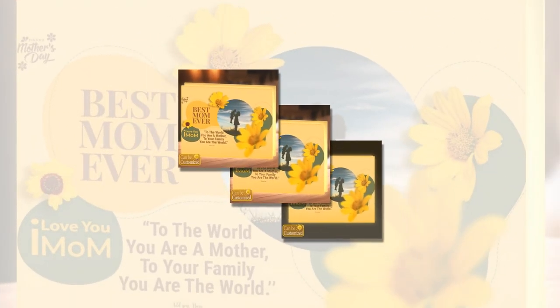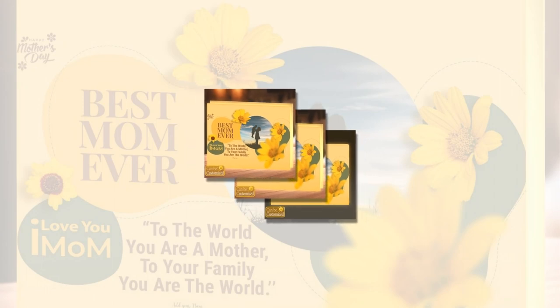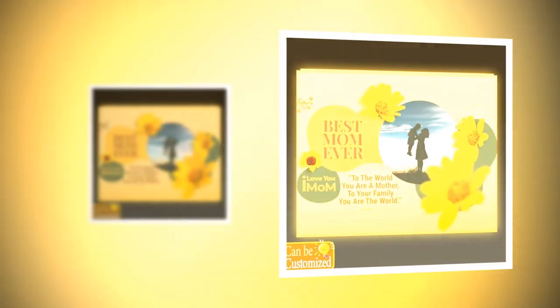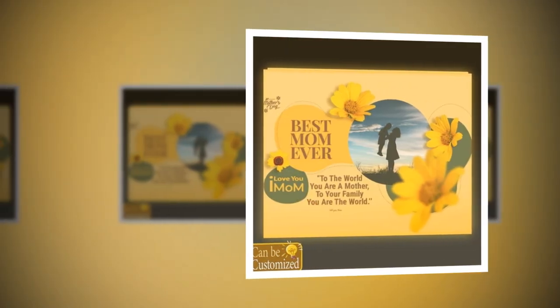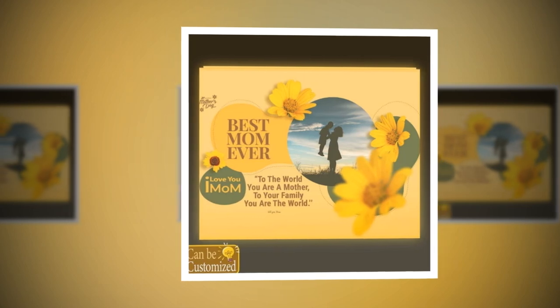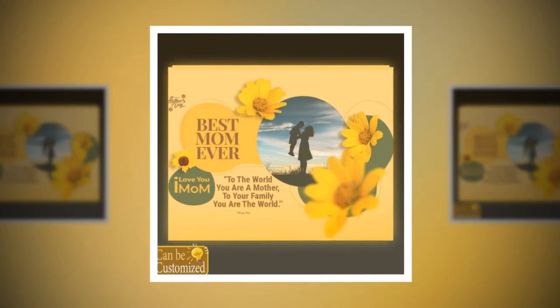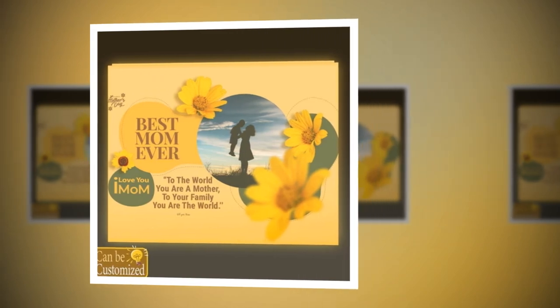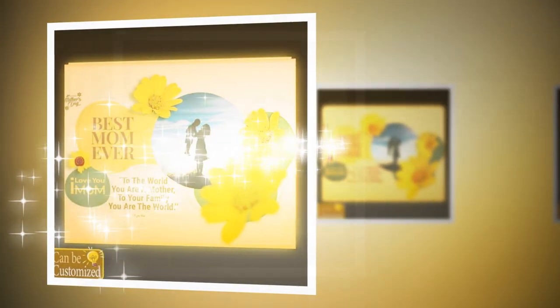A Gift Beyond Compare. Imagine the delight on your mom's face as she unwraps a personalized nightlight, meticulously designed to reflect her unique essence and the depth of your appreciation. Whether it's for a family reunion, a birthday celebration, or just a spontaneous gesture of love, this gift is guaranteed to leave a lasting impression and serve as a daily reminder of the bond you share.